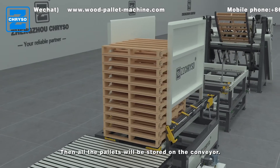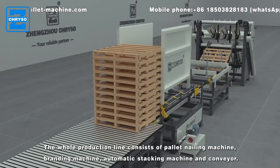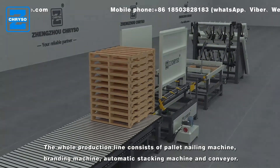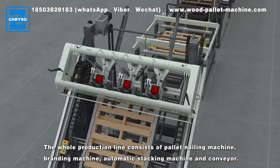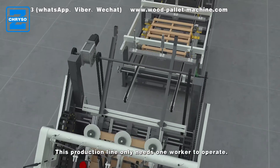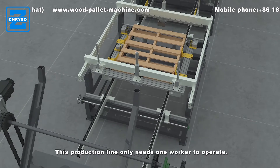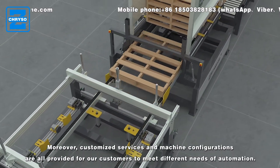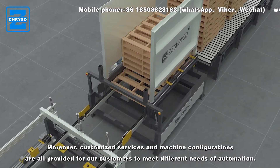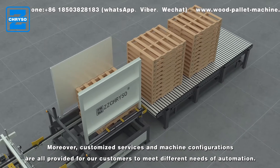Then all the pallets will be stored on the conveyor. The whole production line consists of a pallet nailing machine, branding machine, automatic stacking machine, and conveyor. This production line only needs one worker to operate. Moreover, customized services and machine configurations are all provided to meet different needs of automation.